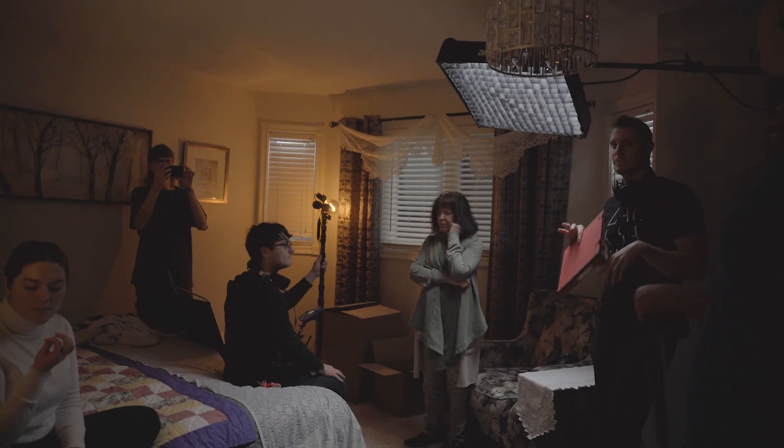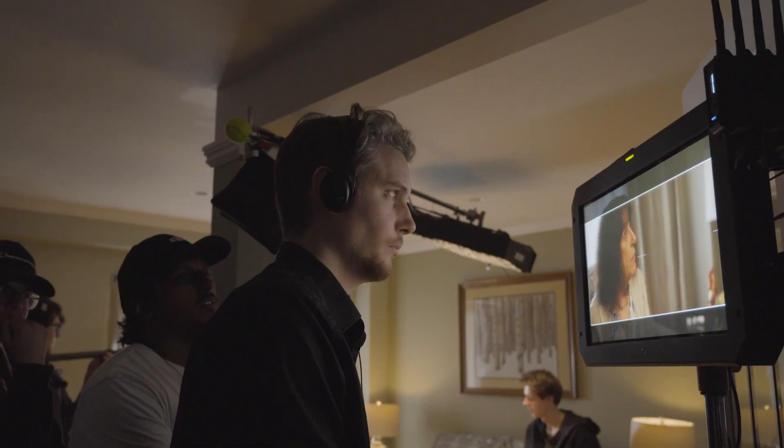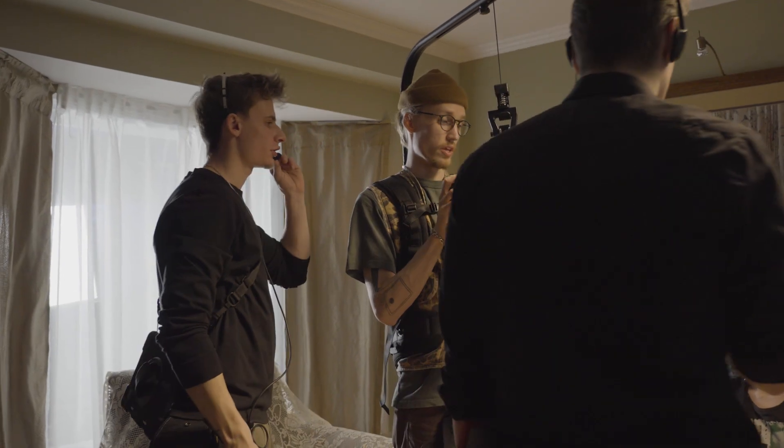That's a wrap on Subprime! Those were the four pretty much days of production. To sum things up, I just wanted to congratulate the whole crew on making this short film happen. Our director, Keaton Browning, co-wrote and directed an incredible script. And Samuel, the cinematographer, shot a beautiful film. It was honestly such an amazing and fulfilling experience making your lighting plans come to life.